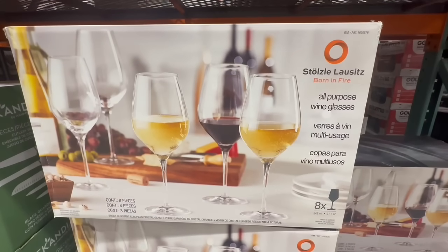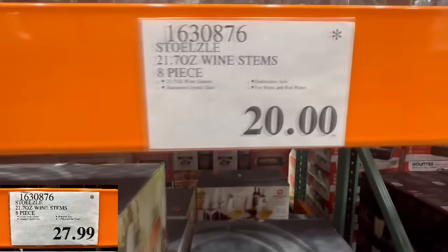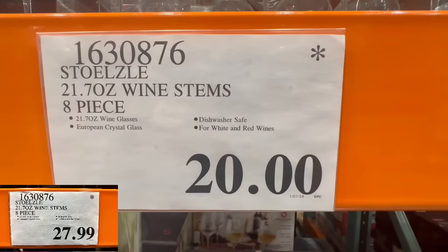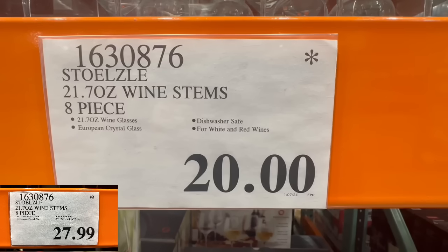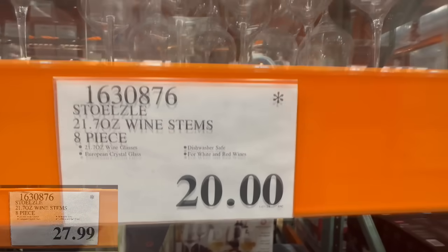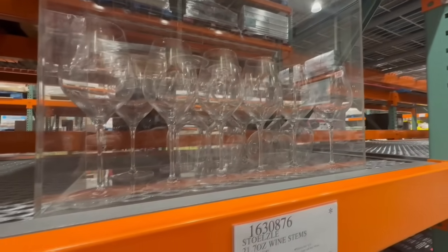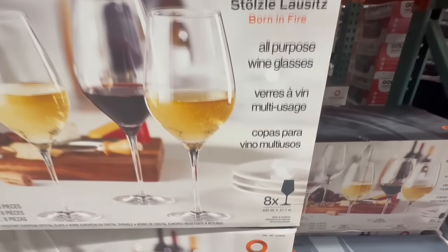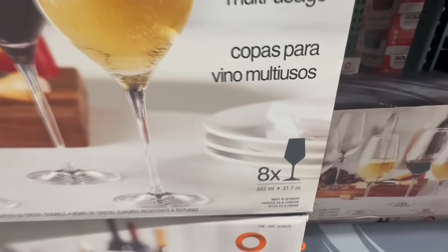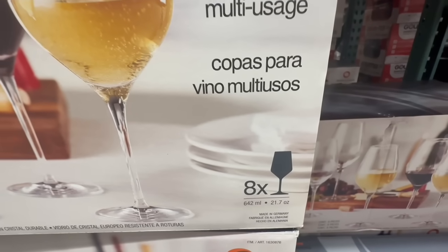Several Costcos in my area still carry these all-purpose wine glasses. It's a whole set of eight and they hold around 21.7 ounces of liquid. These are selling at the price of $20, which must be the lowest price I've seen so far. They normally sell for $28. If you know anyone who is a wine lover, something like this could be very useful.